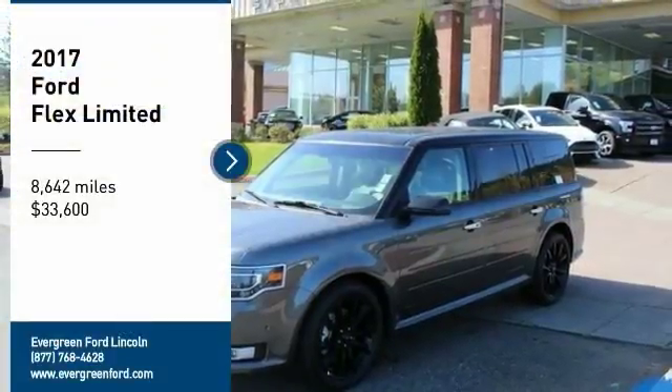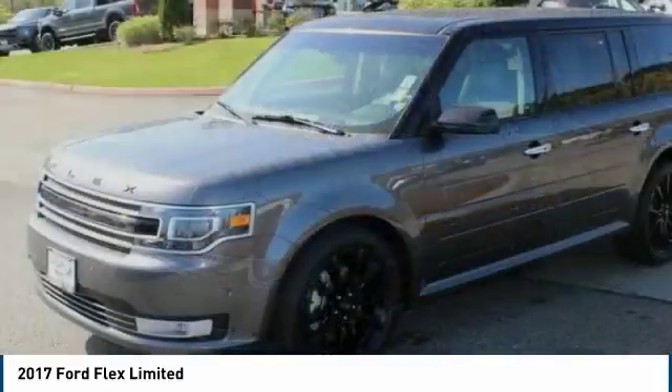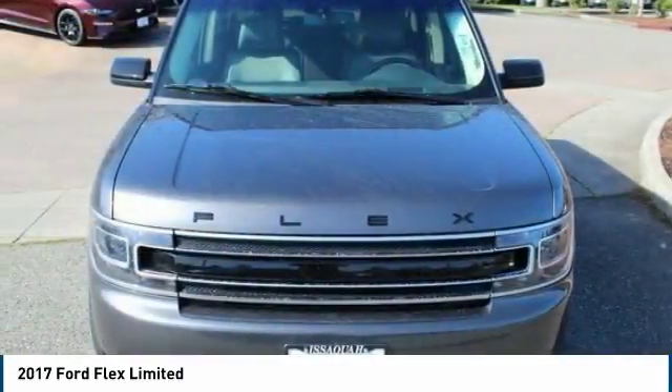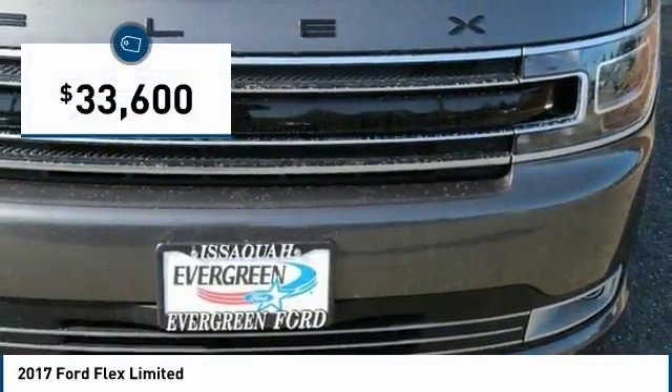Make a great choice today with the 2017 Flex. Flex isn't just exciting to look at, it's exciting to drive. It hunkers down, puts a limit on lean, and is priced below $35,000.